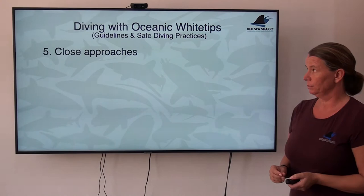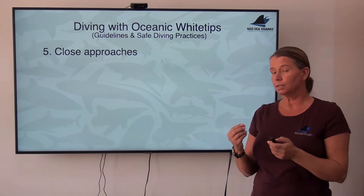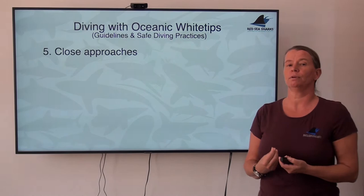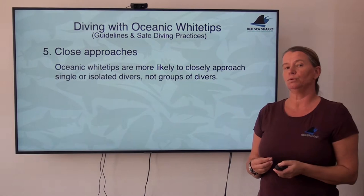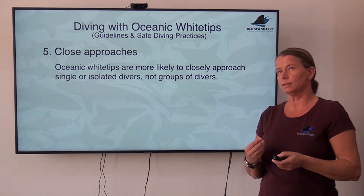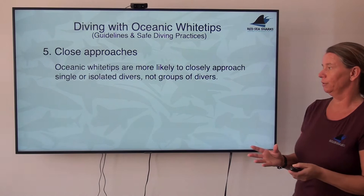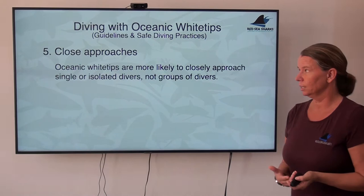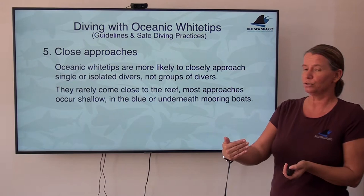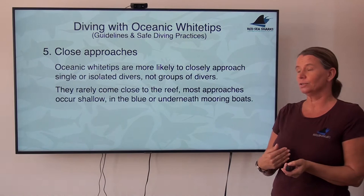The final point is close approaches. These sharks, because of their confidence and curiousness, could approach people very, very closely. How do you avoid them? Oceanic whitetip sharks are much more likely to approach single divers — they can watch them, see the silhouette, and decide which angle to approach from. The moment you have even a buddy team or a group of divers together, oceanics are less likely to come very close. Also, oceanics are not reef sharks, so if you stay close to the reef form, you can avoid the majority of close approaches.